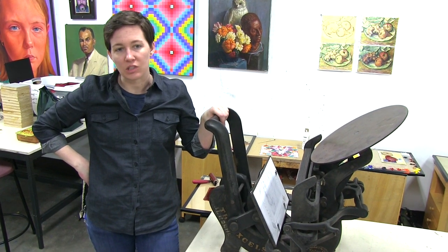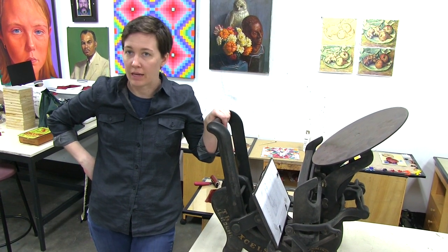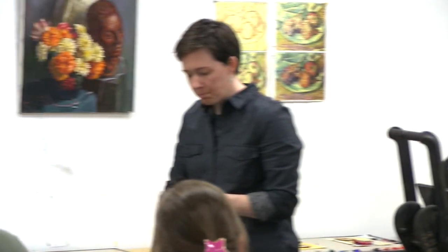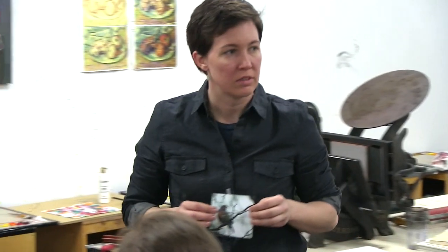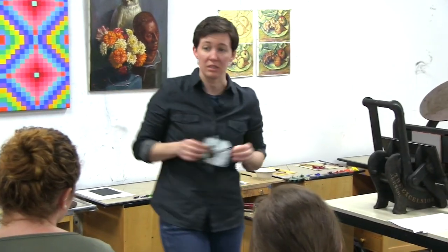I think there is a certain experience in being able to work with your hands — smelling solvents, working with ink, and physically producing a print.